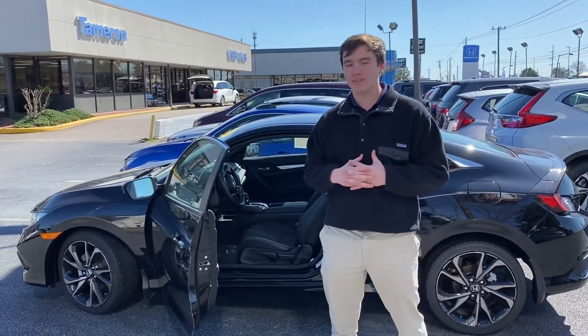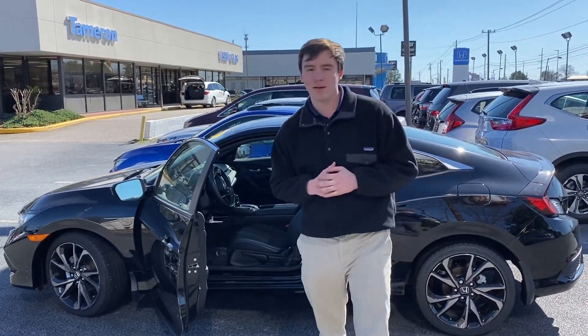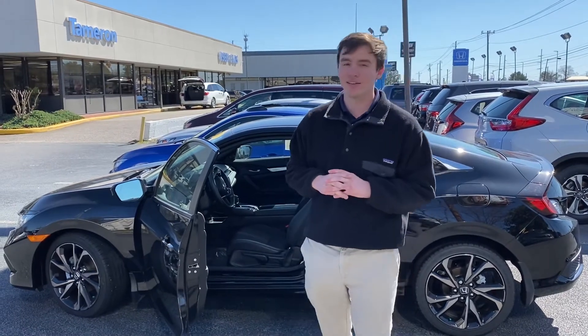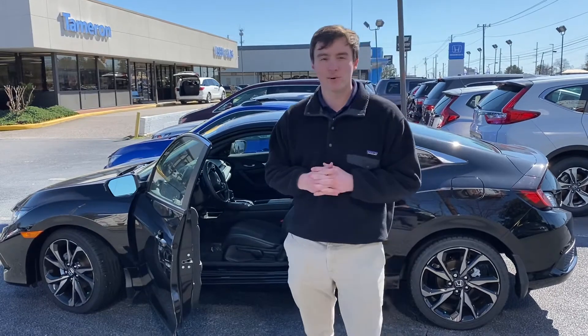My number is 256-490-7471, or you can reach me by email at pgregerson@tamron.com. And Brittany, here at Tamron we do business one way — that's the right way — and you're gonna love the way you're treated.